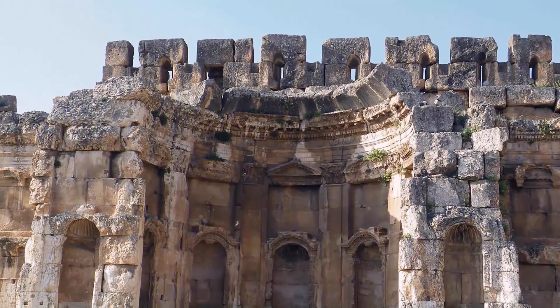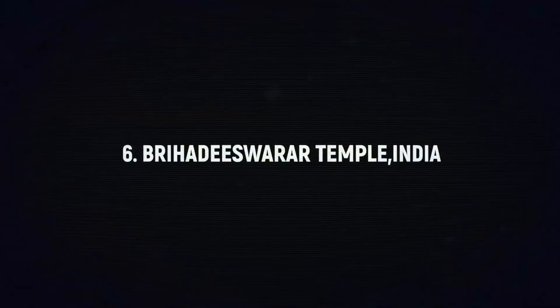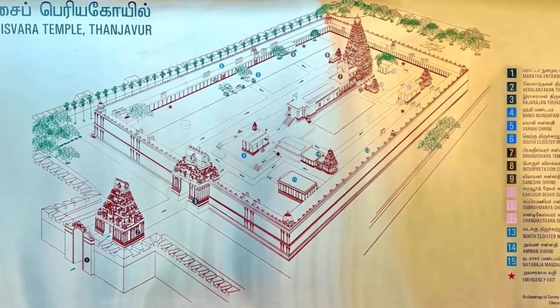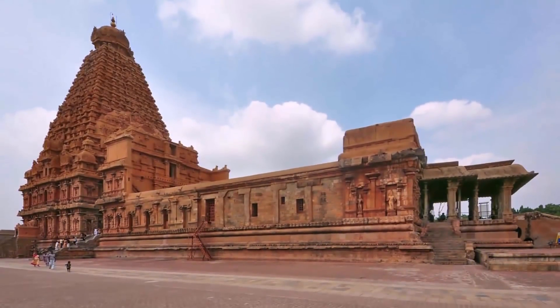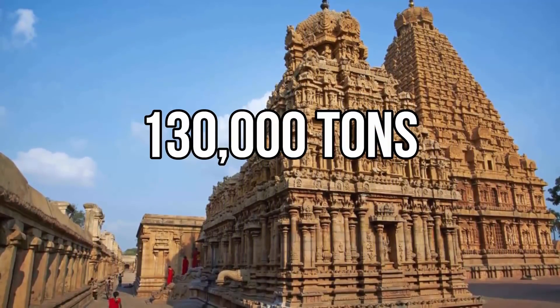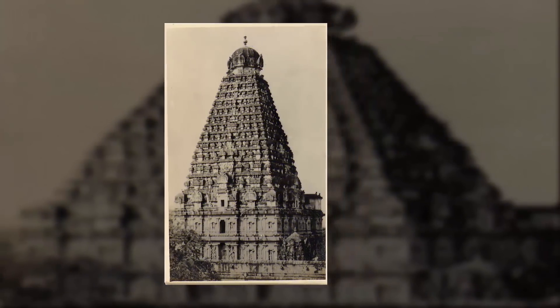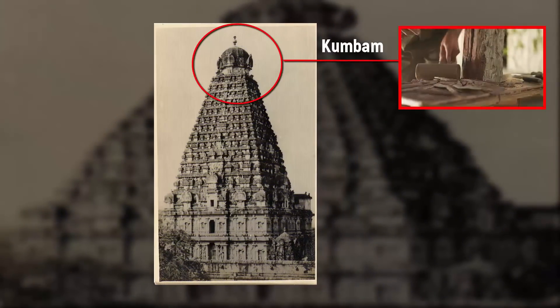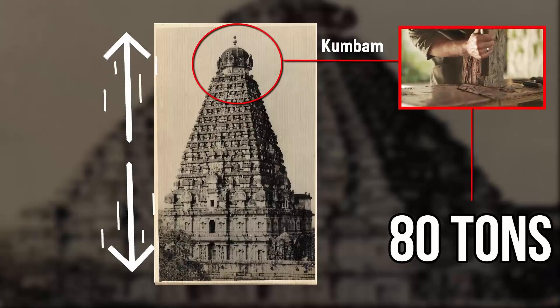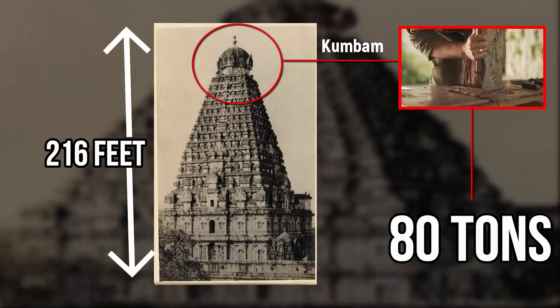Number 6: Brihadiswar Temple, India. Constructed in 1010 CE, the temple is located in Tanjore, India, and is one of the largest temples in the country. Approximately 130,000 tons of granite were used in its construction. The kumban round apex structure is carved from a single granite rock weighing 80 tons, and the vimanum temple tower stands 216 feet high. How workers 1,000 years ago managed to lift an 80-ton carved stone this high without cranes or lifting machines still remains a mystery.